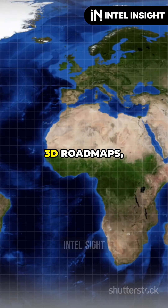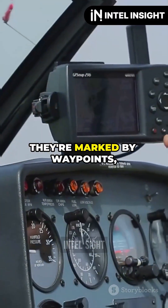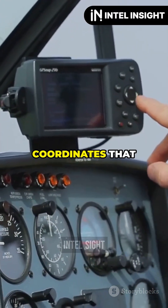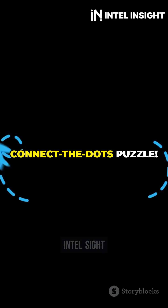Airways are like giant 3D roadmaps stretching thousands of miles across the globe. They're marked by waypoints, which are specific coordinates that pilots use to navigate. Think of them as the dots on a connect-the-dots puzzle.